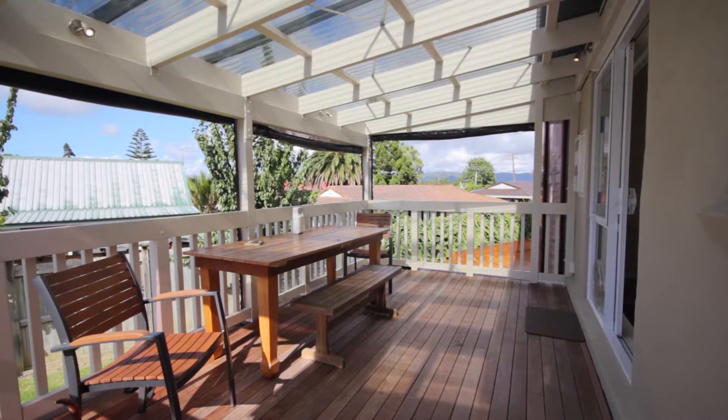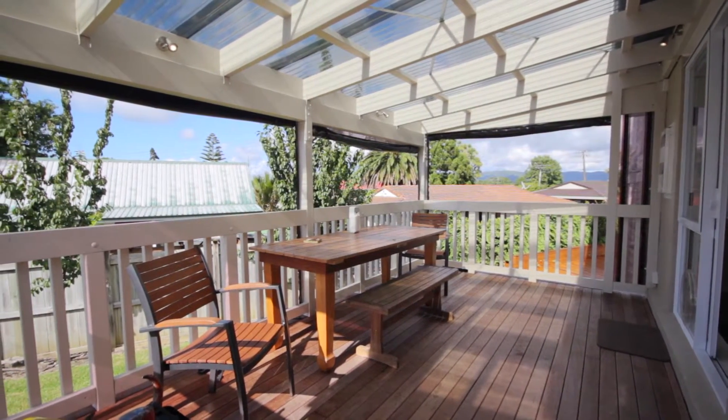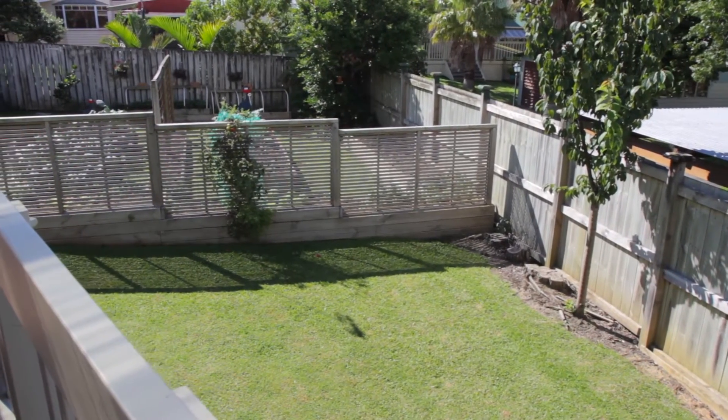Most importantly, this area opens to a large covered deck complete with patio blinds for year-round outdoor living. You can watch the kids play in the garden with ample space to enjoy.